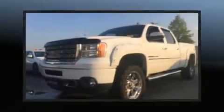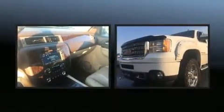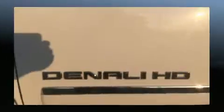Discerning drivers will appreciate the 2011 GMC Sierra 2500 HD. This four-door, five-passenger truck provides exceptional value. It features an automatic transmission, four-wheel drive, and a powerful eight-cylinder engine.